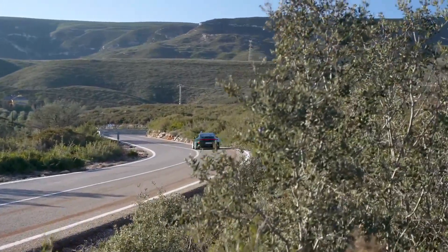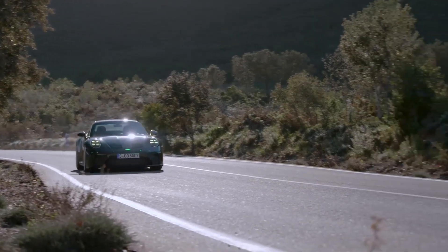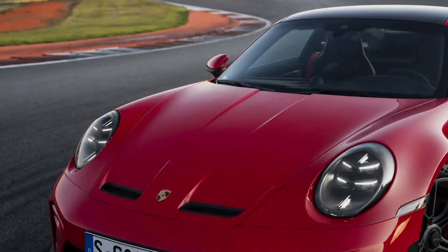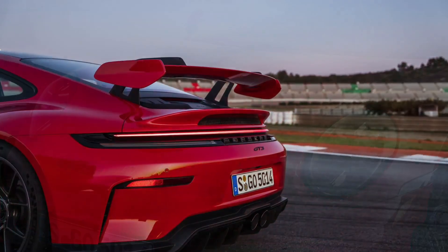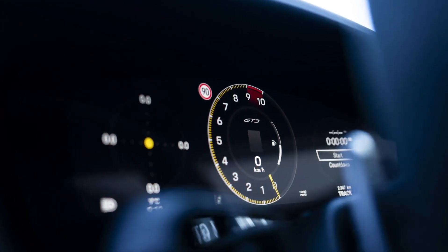Among its competitors, the Corvette Z06 offers more power at a lower price but lacks a manual gearbox. The Mercedes-AMG GT63 brings higher torque and luxury but is heavier and less agile on track. The 2025 Porsche 911 GT3 delivers a technically refined package combining proven track performance with updates that maintain its status among pure sports cars.